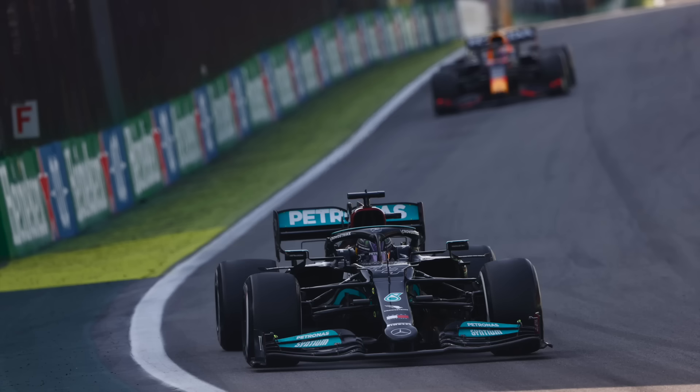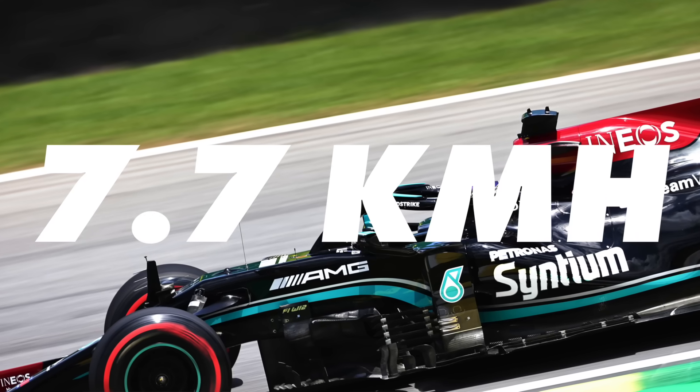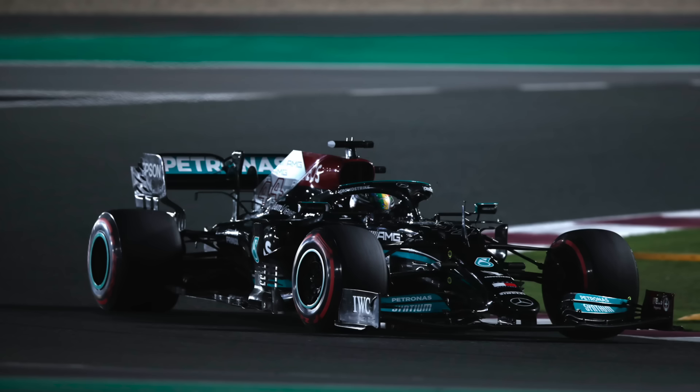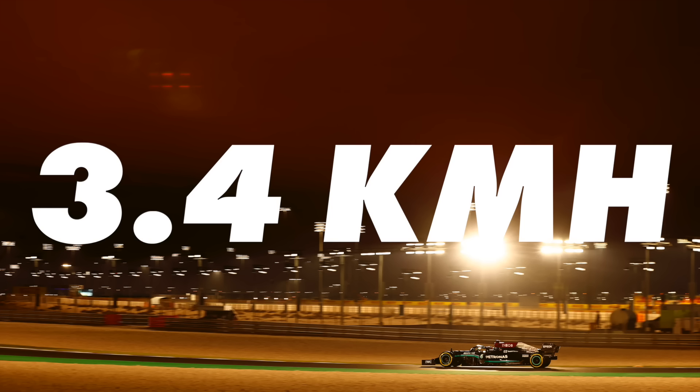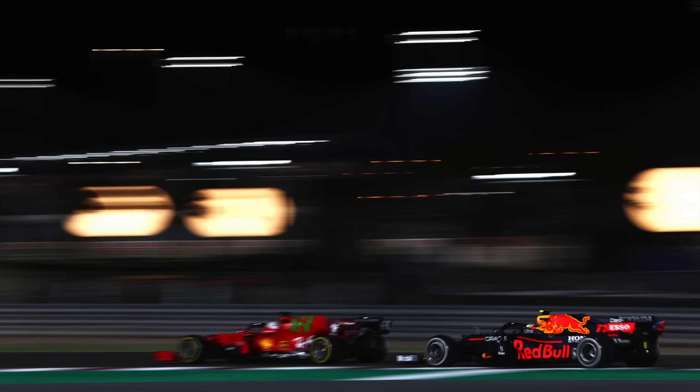But is the Mercedes actually quicker in a straight line? What does the data say? Well, Mark Hughes has gone into great detail on this in a really good article on The Race's website — I'll link to it in the description below. When comparing Hamilton and Verstappen's top speed during qualifying in Brazil, he found the difference to be 7.7 kilometers an hour. During the race, when neither was getting a tow, the difference was 5 kilometers an hour. Then in qualifying at Qatar, Hamilton was 3.4 kilometers an hour faster than Verstappen. So while there is a difference, it's getting smaller. So has the Mercedes got faster, or has the Red Bull got slower? Mark then goes on to analyze the difference to the next best contender, and what he found out was really interesting.